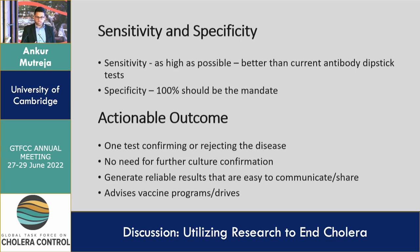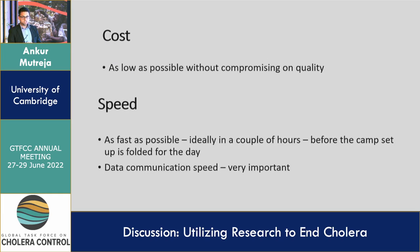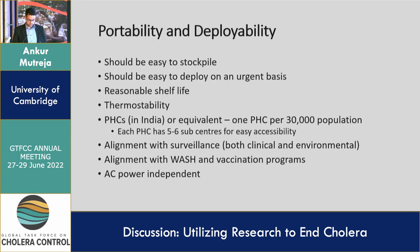Reliable results should be produced and easy to communicate to the public health agency for action, and they should advise the vaccine program or vaccine drive. If you know that it's the seventh pandemic strain you've identified, you can feed that data directly into vaccination programs. Cost is often a bottleneck, so we are working towards as low a cost as possible. Speed of the test is also important — we are working on a test that would give you an actionable result within a couple of hours, instead of waiting 24 to 48 hours for results from the reference lab. Speed of data communication is also very important.